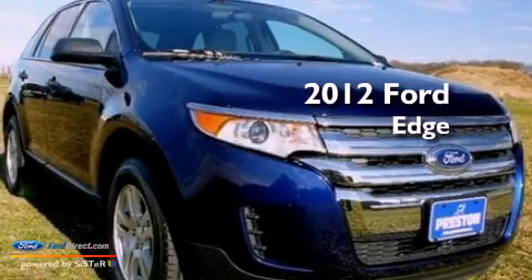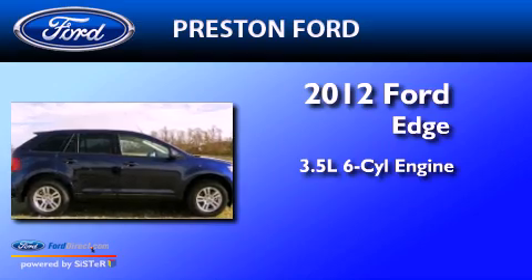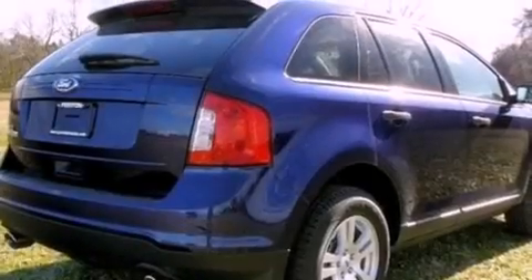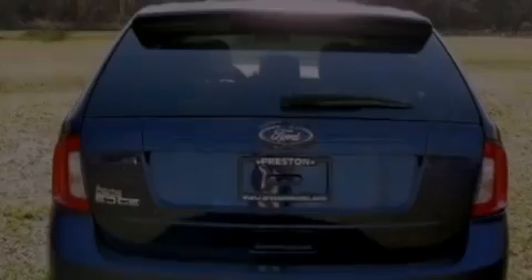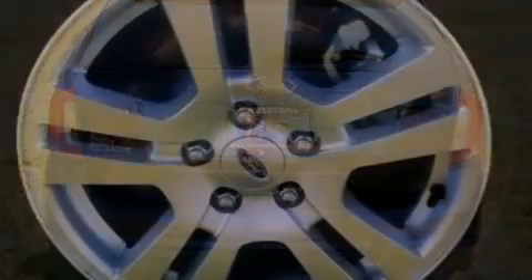This is a 2012 Ford Edge. It has a 3.5-liter six-cylinder engine and an automatic transmission. Its top features include a low-tire pressure indicator, traction control and stability control systems, big 18-inch wheels, and satellite radio.